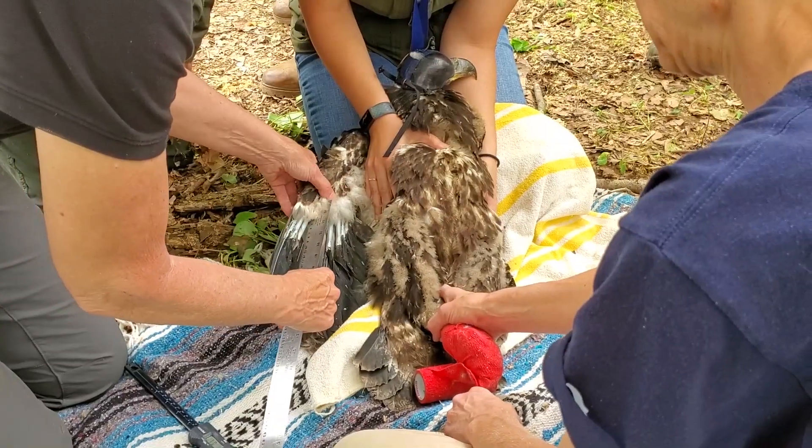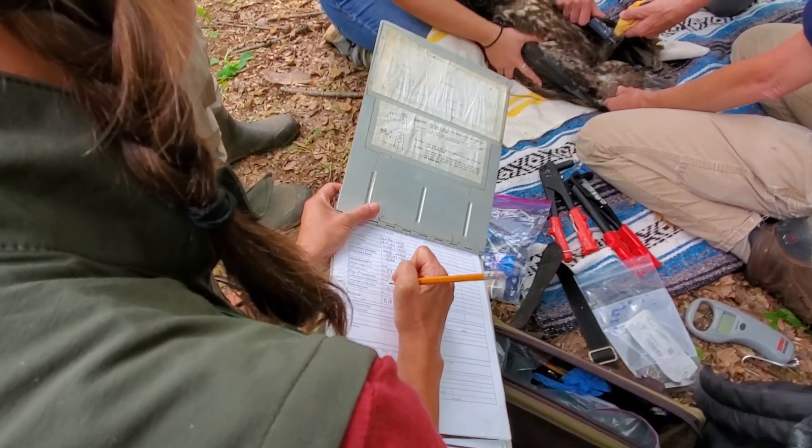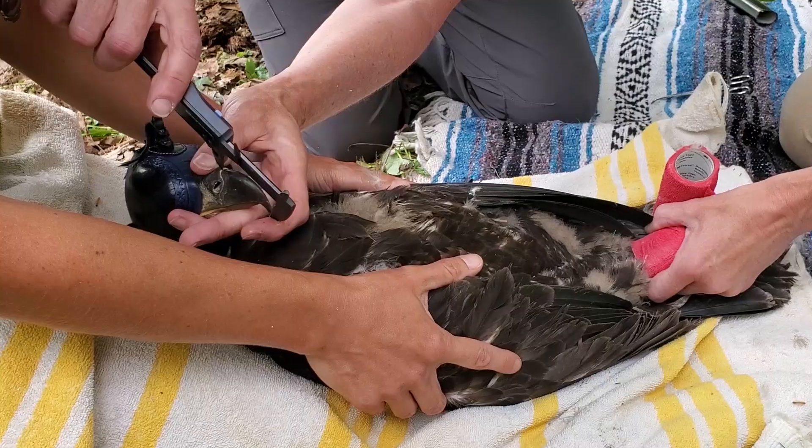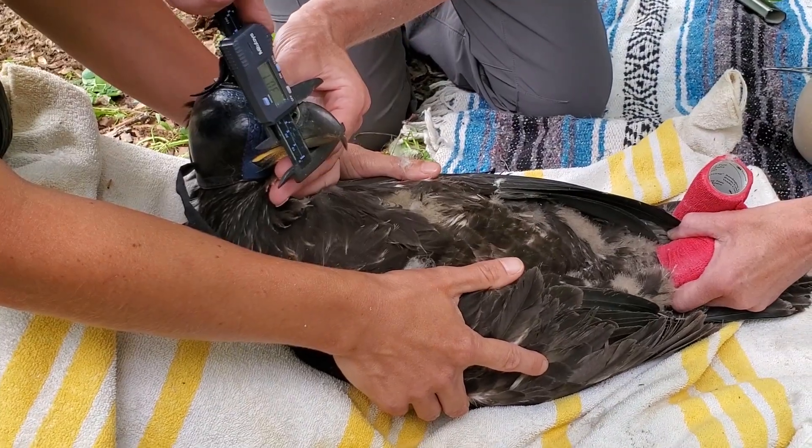The eighth primary wing feather, tarsus, hallux, bill depth, and culmen length are measured and recorded. These measurements are used to determine the age and sex of the bird.